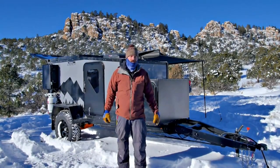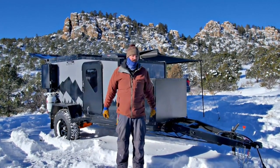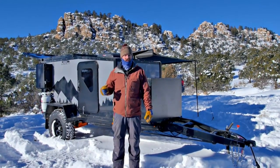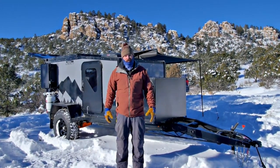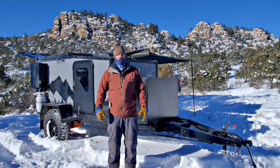Hey guys, this is Matt with Boreas Campers and we are out on site here in Buena Vista, Colorado. We are going to do a quick run through on some of the exciting changes we have for the 2021 Boreas XT. We are going to keep it brief today — it is below zero right now — but keep an eye out for the full walkthrough video coming out shortly.